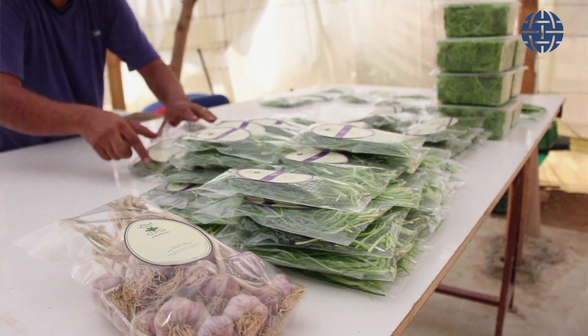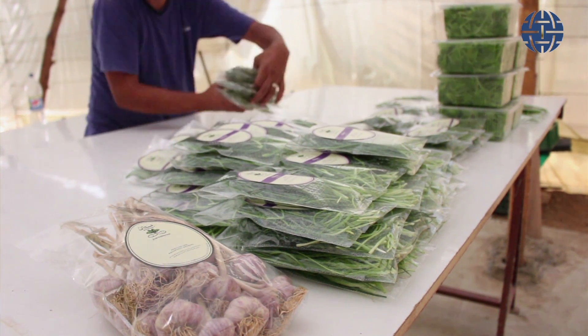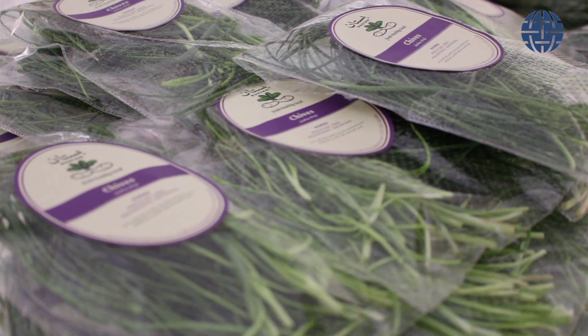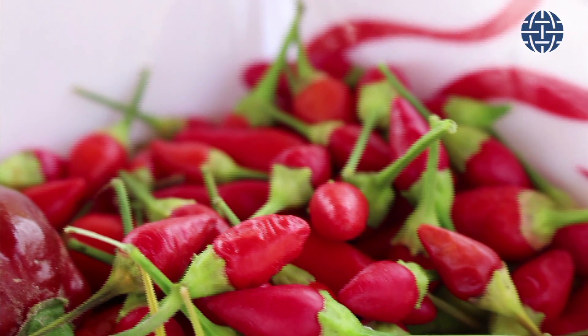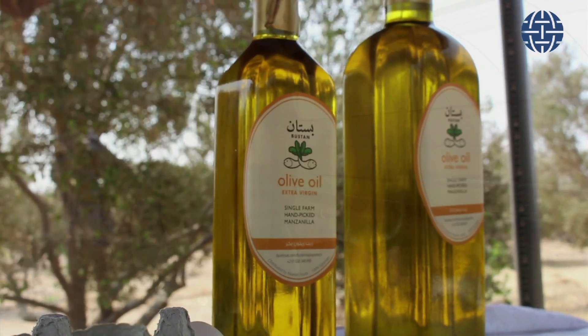There is definitely a very fast growing segment in cleaner, healthier food, and this is the future. Egypt's future has to be a more efficient use of the very limited resources that we have in order to better feed a growing population.